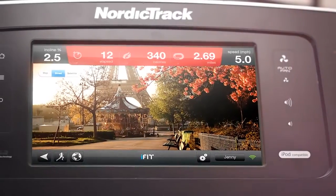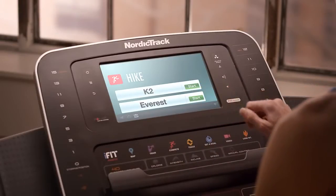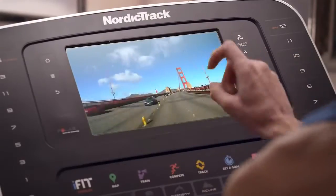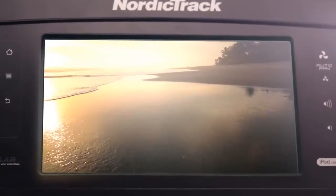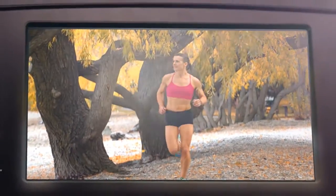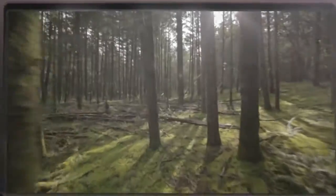We've pioneered the inspiring technology iFit, specifically designed to motivate, empower, and engage you. Broaden your horizons as you run anywhere in the world with Google Maps. Your treadmill will mirror the natural terrain of the location of your choice — burn calories in Bora Bora, shed pounds in the Swiss Alps, or tone and sculpt while running the streets of your hometown. No matter where you want to go, iFit can get you there.